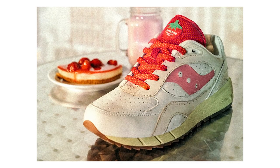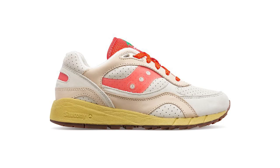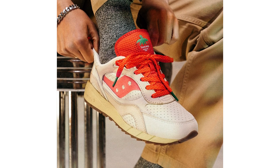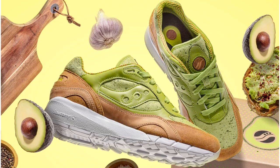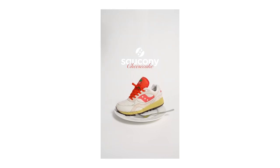Saucony have two absolute bangers. First up, still available on the Saucony website worldwide, is the Saucony Shadow 6000 New York Cheesecake — I've actually got a pair in my basket online, I just need to decide if I'm going to buy them, but they are really nice. Whenever Saucony do a collab it always seems to be food-related — you've had the burger, the pineapple thing, the avocado toast, and now a cheesecake to represent New York. Obviously strawberry. These just hit in all sorts of ways. I might have a review soon.